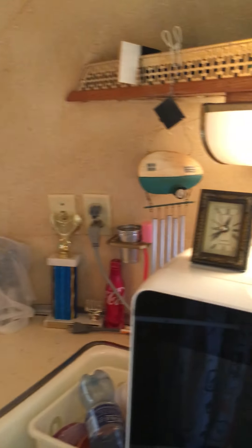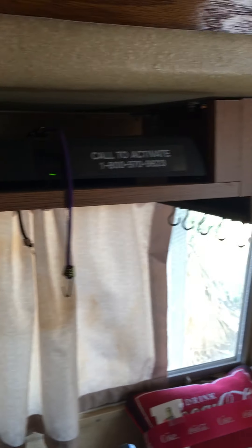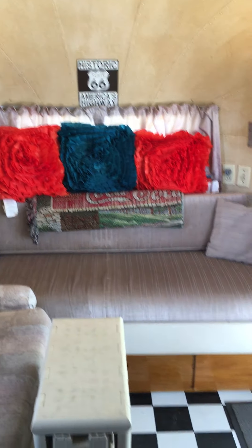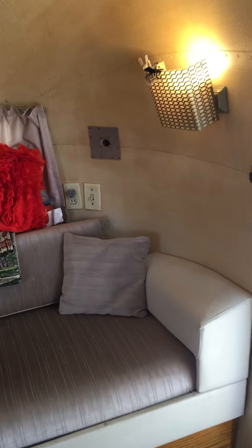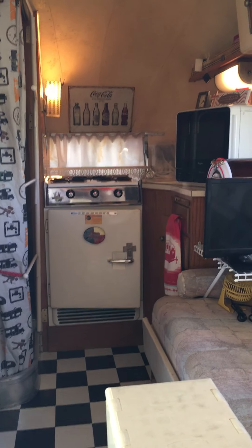We have entered Bambi in two antique car shows at our county fair and have won trophies both times. Since we've owned Bambi, we have spent about 195 nights in her, taken somewhere around 34 separate trips, and have towed her about 16,000 miles. We certainly look forward to taking many more trips in Bambi down through the years.